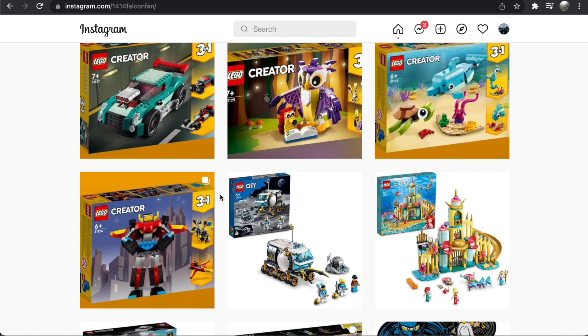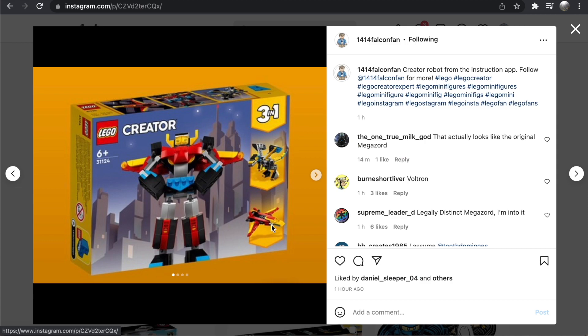This is quite a unique Creator wave with lots of small, fun little sets. I think it's a really nice change of pace for Creator — it really gets to the heart of what Creator should be. I'm a big fan of this wave, but I want to know what you guys think. Let's jump right into it.